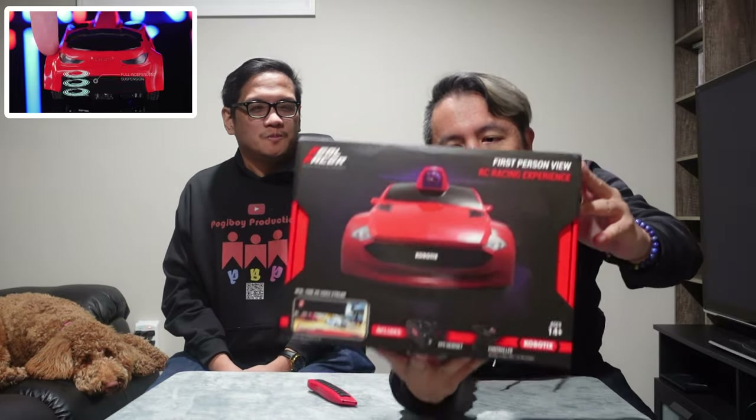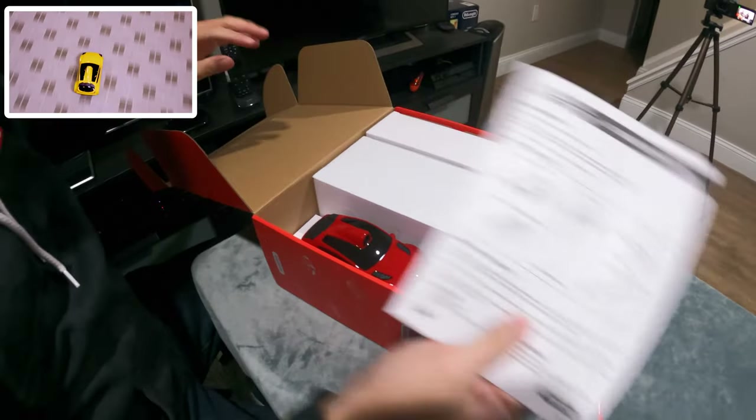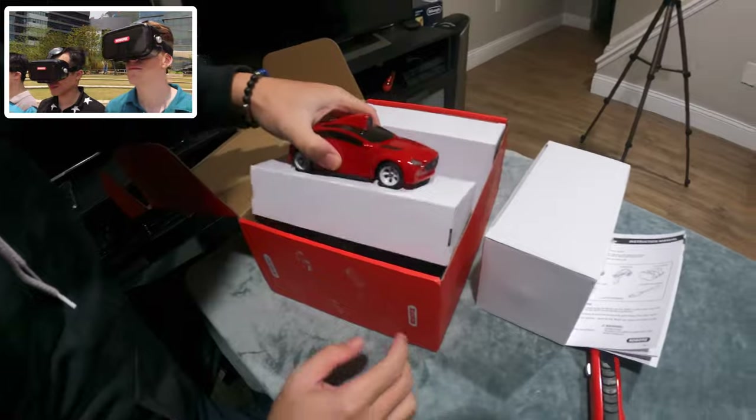Pretty cool — seems cool, from the box anyway. I like how it's nicely packaged. So far there's a mini car, instructions, and a lot of boxes. Probably one of these boxes is the VR. There's a little car and the remote control.